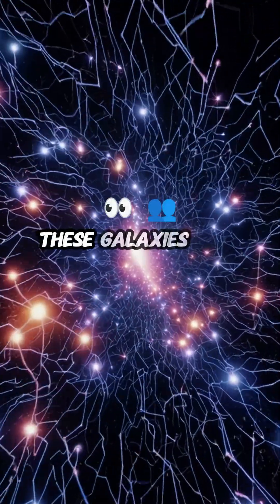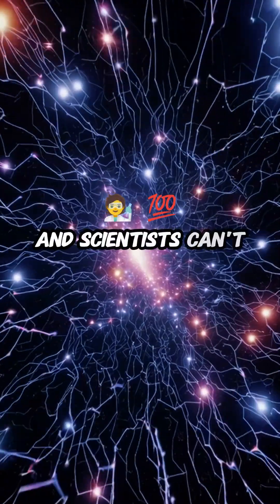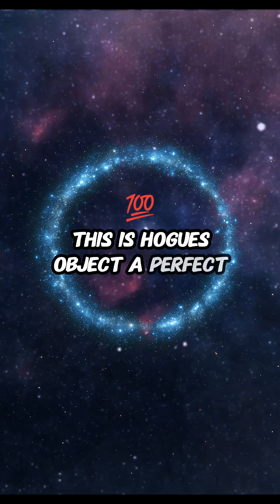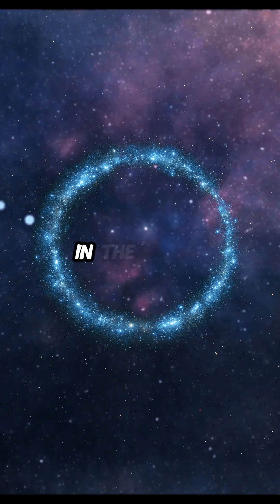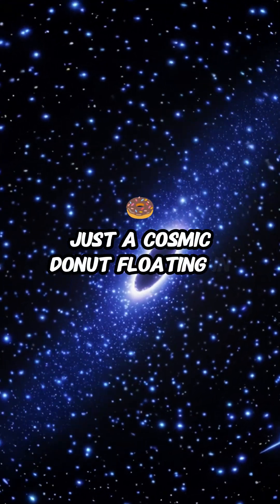Stop scrolling. These galaxies look like they came from a sci-fi movie, but they're real and scientists can't fully explain them. This is Hoag's Object, a perfect glowing ring of stars with nothing in the middle. No spiral arms, no central core, just a cosmic donut floating in space.